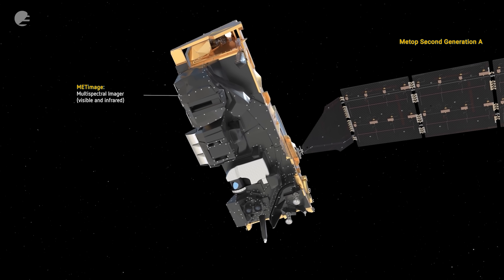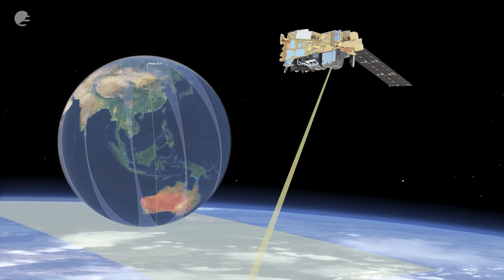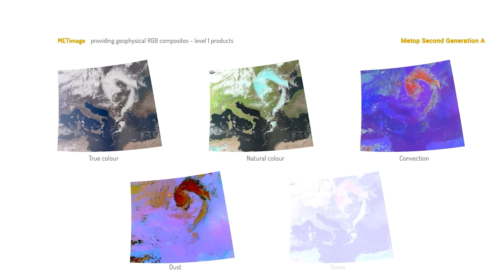Next up, we have METIMAGE — really high-resolution imagery, useful for looking at the clouds, for looking at the land surface, for looking at sea ice, and looking at the ocean surfaces.